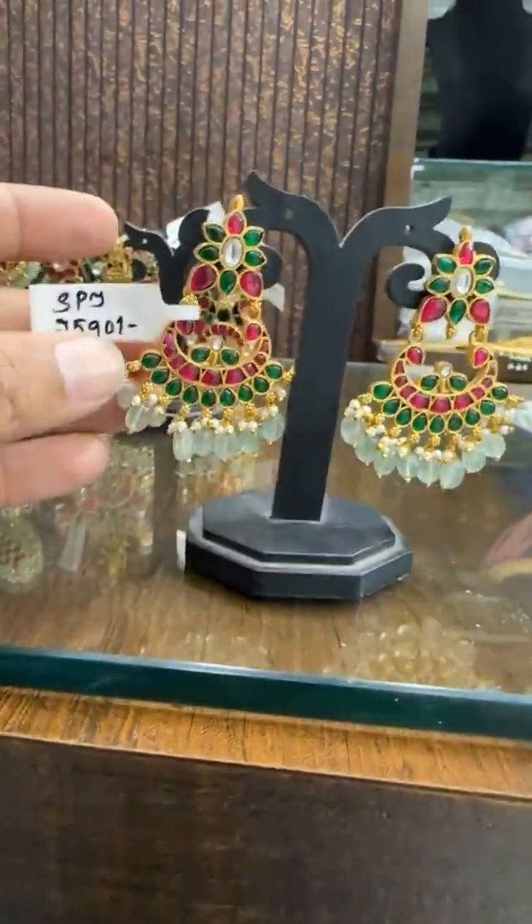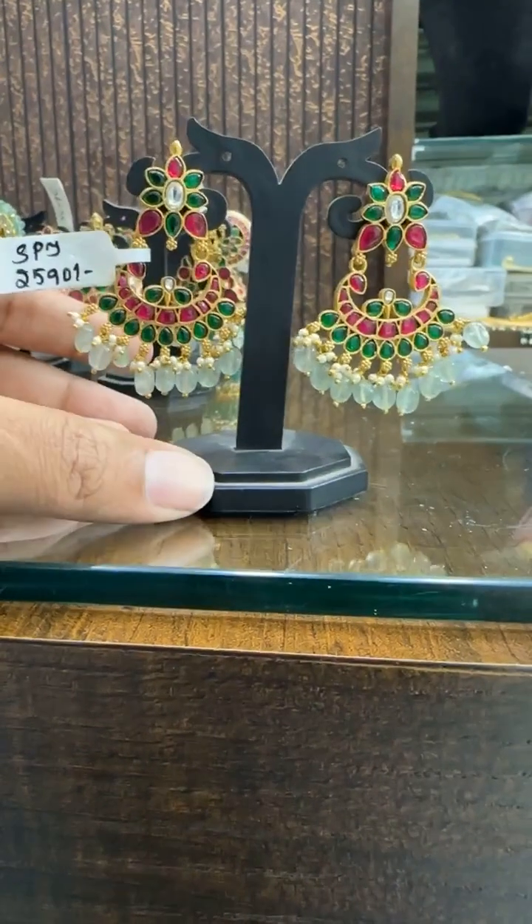Then we have this Chanbali restock. Price ₹2590.